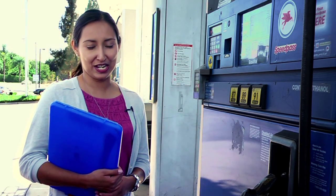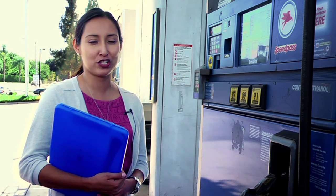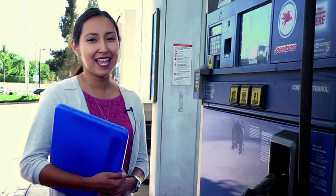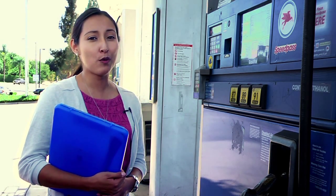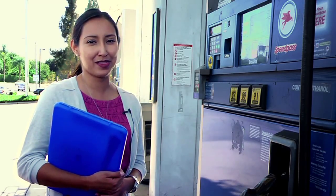Hi, I'm Yasmin Kakishta. I'm an air quality inspector for the South Coast Air Quality Management District, or AQMD. In this film, we're going to show you how we inspect service stations, what we look for, and how you can be prepared so that these inspections can go quickly and smoothly.